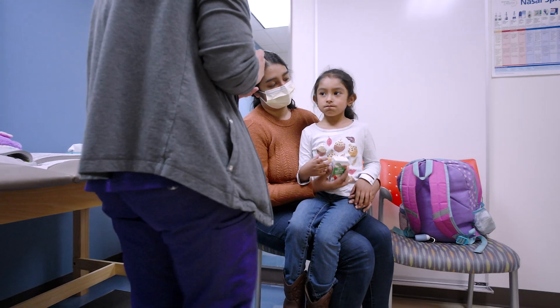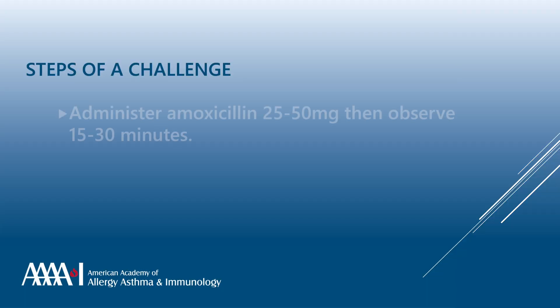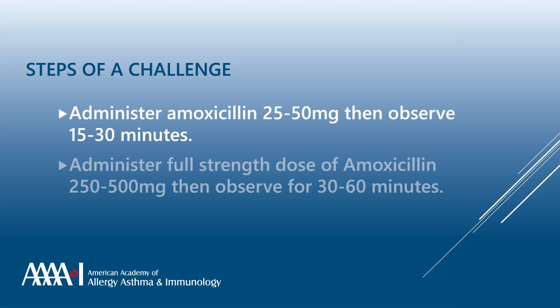The child will first be given one-tenth of the dose, usually somewhere between 25 to 50 milligrams. Wait 30 minutes, then give the full dose, usually 250 to 500 milligrams. The child should then be observed for 30 to 60 minutes after the challenge.